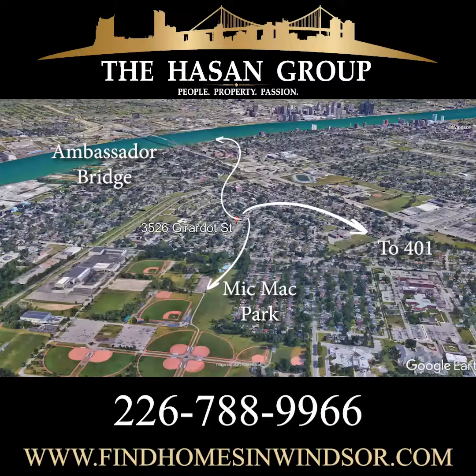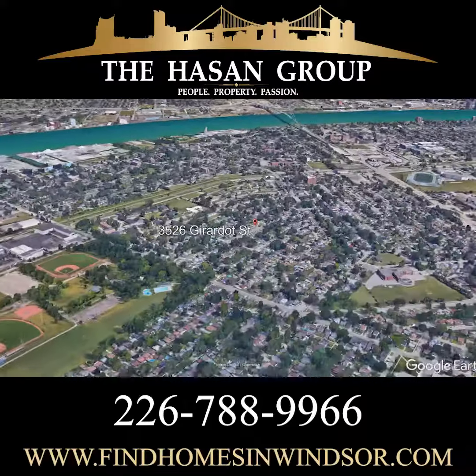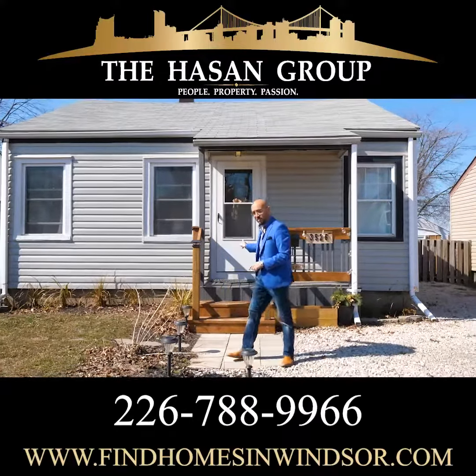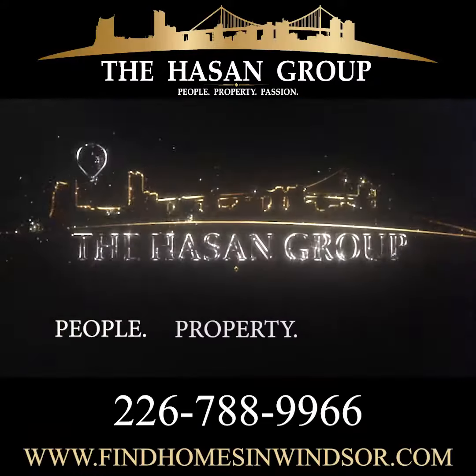This property comes pre-inspected and ready for your family — turnkey. So if you're interested, don't hesitate. Reach out to us or call your realtor immediately, because this house will not last. I am Sean from the Hassan Group and I look forward to talking to you soon.